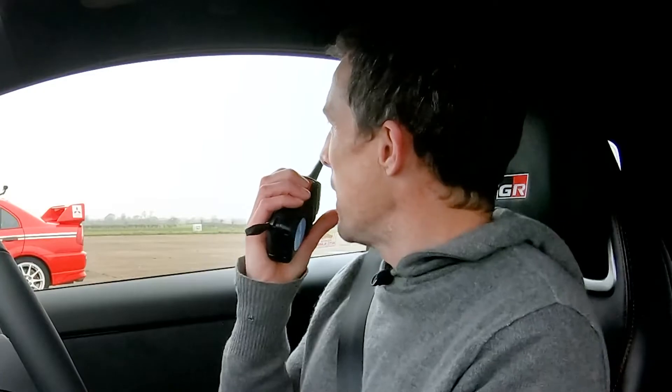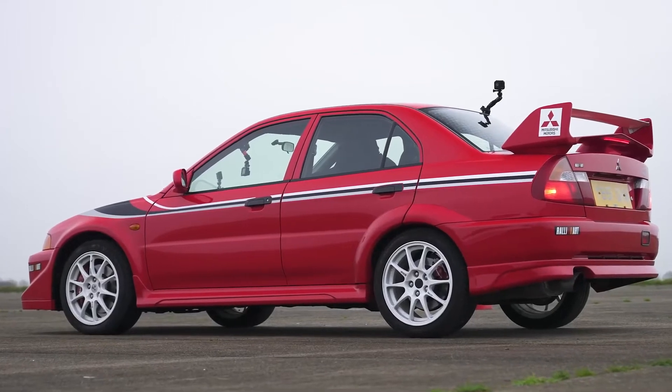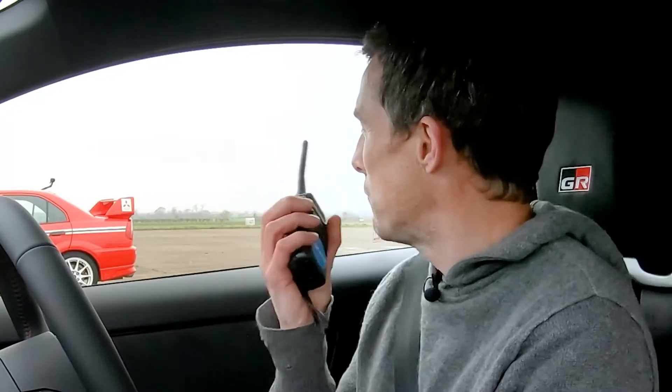I've brought my old friend Yanni along to take part as well. Hey Yann, how you doing? Old school, proper old school. Love this. That car's year 2000. When I started as a motoring journalist back in 2001, it was one of my very, very favourite cars that I ever reviewed.